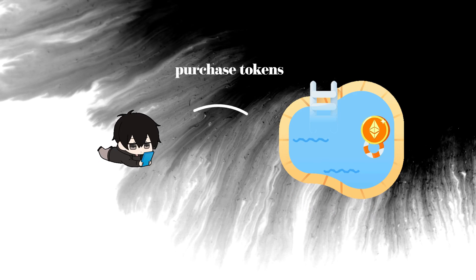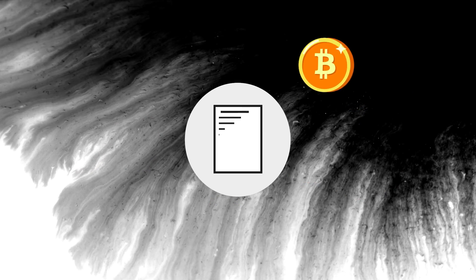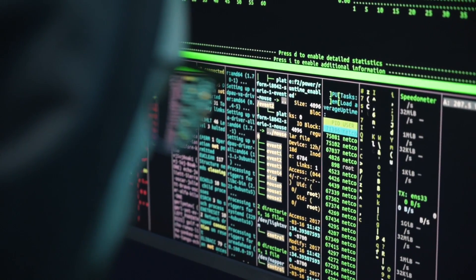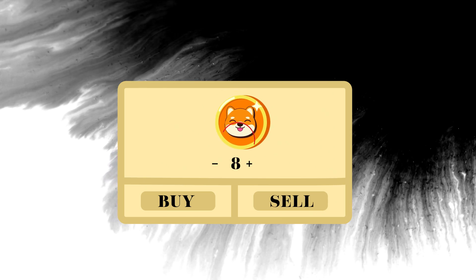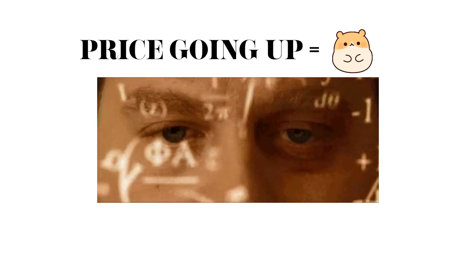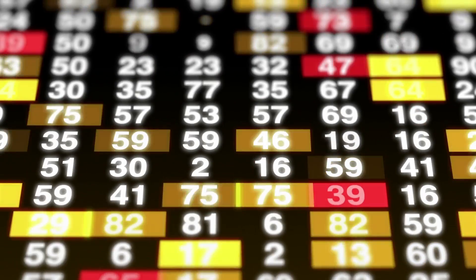Now let's look at honeypots. Honeypots are crypto scams that allow investors to purchase tokens but disable the selling of those tokens. The scammer inserts code into their smart contracts which only permits certain addresses — in their favor — to sell the tokens, leaving unsuspecting investors with worthless tokens. One way to spot a honeypot is when there are a string of buys on the token with hardly any sales. The price chart usually shows a continuous uptrend, baiting investors into buying it. Because surely, if the price keeps going up, the project must be good, right? Well, not exactly.